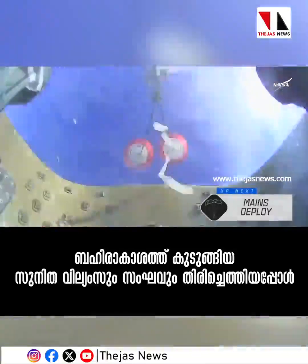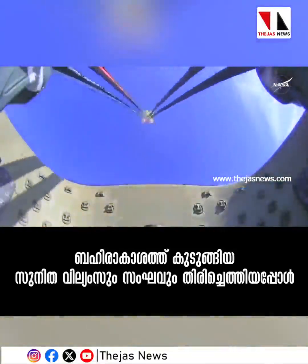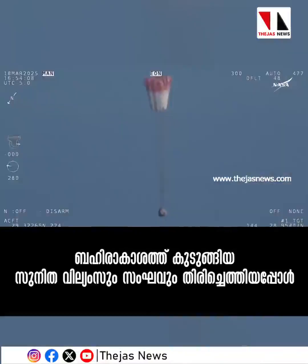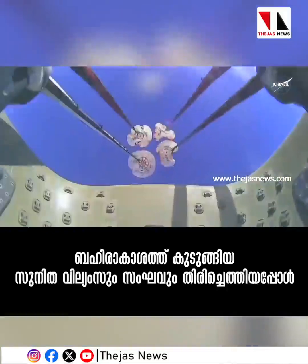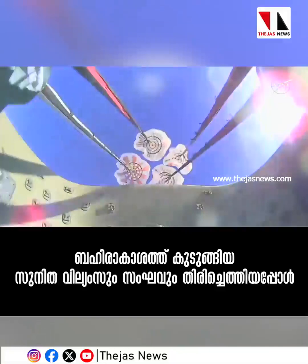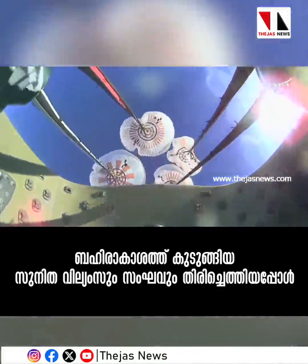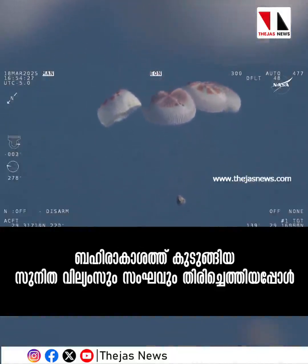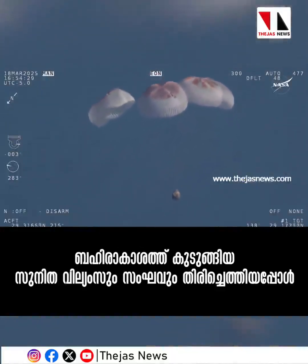At 2:57 PM Pacific time, we have visual on four healthy mains. That view was from inside one of the buckets where the parachutes are located, so we see a great view of the reefing on those parachutes as those main parachutes begin to inflate fully — four beautiful healthy mains.